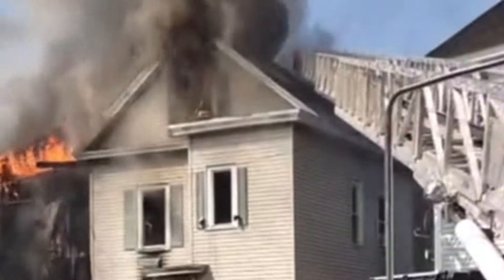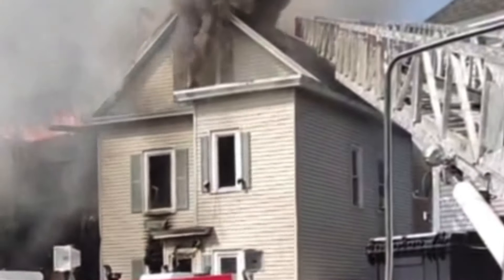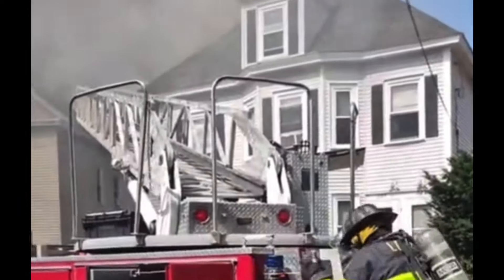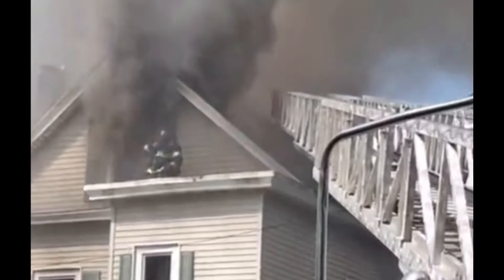Engine 7 — I'm out on the roof. Evacuate the third floor. Get out of the attic, everyone. All companies — get out of the third floor. Again, per command, out of the third floor.